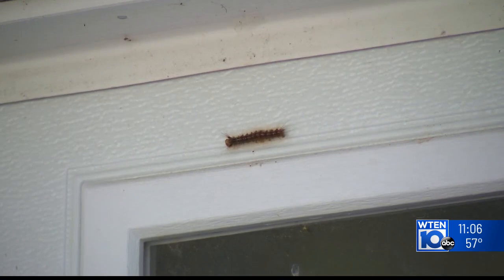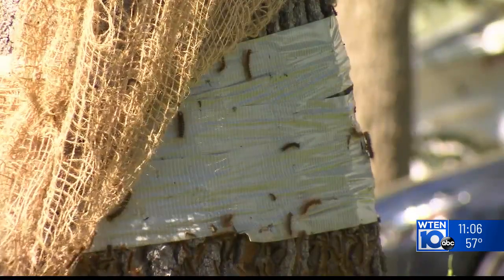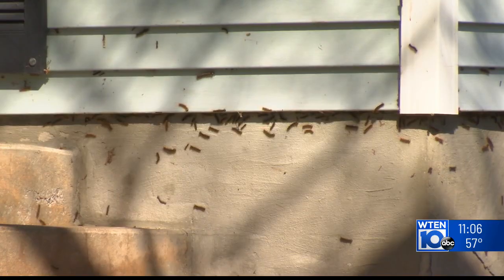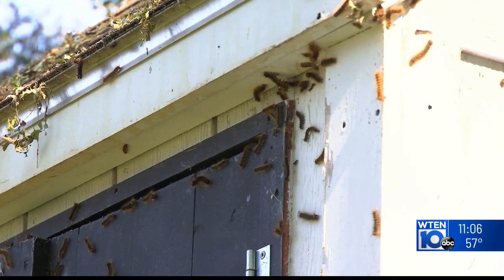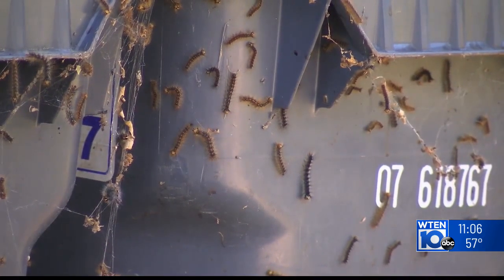The DEC says the moths have naturalized in New York forests since they were introduced in the late 1860s. They also say they do not typically manage spongy moth outbreaks except in ecologically or culturally significant forests, nor do they provide funding to combat them on private property. But residents of this neighborhood are hoping someone can help them deal with the infestation. In Saratoga Springs, Connell Smith, News 10 ABC.